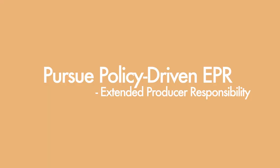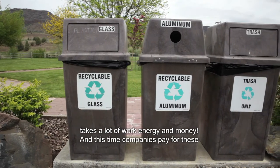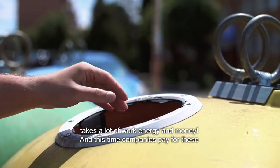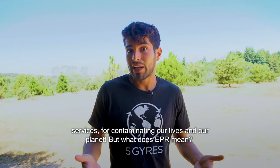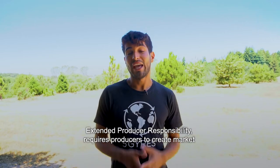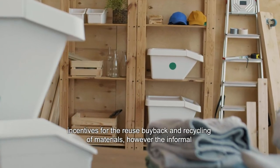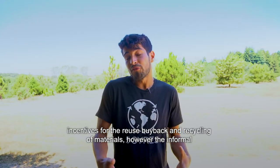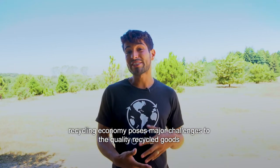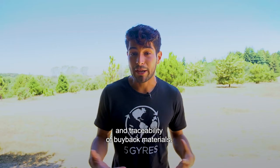Number three: pursue policy-driven EPR. Collecting, cleaning, recycling, landfilling, and the incineration of plastic takes a lot of work, energy, and money. It's time that companies pay for these services for contaminating our lives and our planet. EPR stands for Extended Producer Responsibility, which requires producers to create market incentives for the reuse, buyback, and recycling of materials. However, the informal recycling economy poses major challenges to the quality of recycled goods and the traceability of buyback materials.